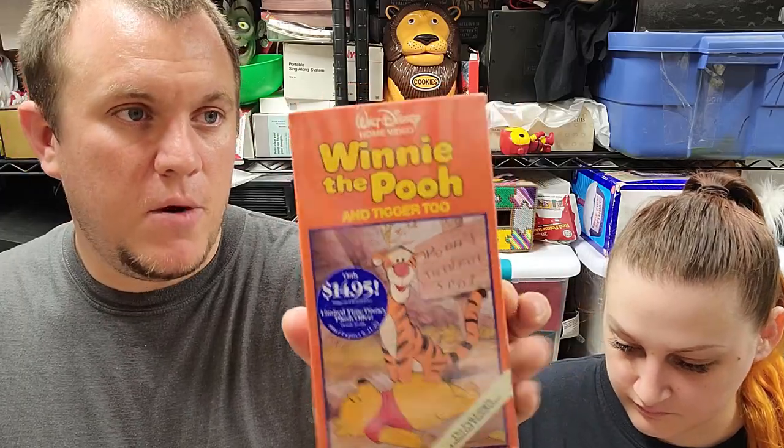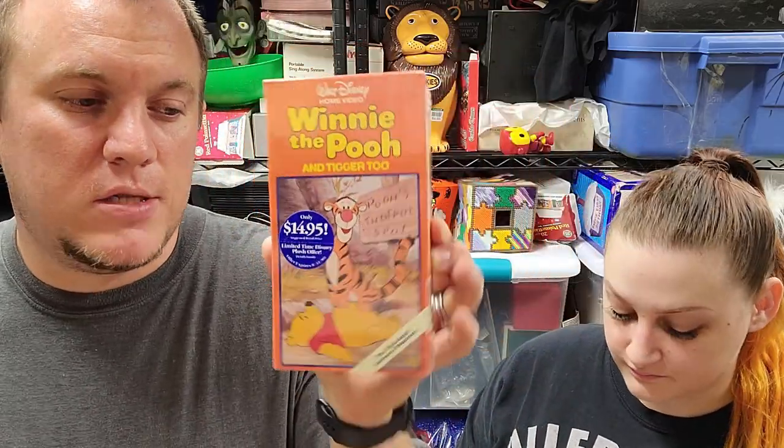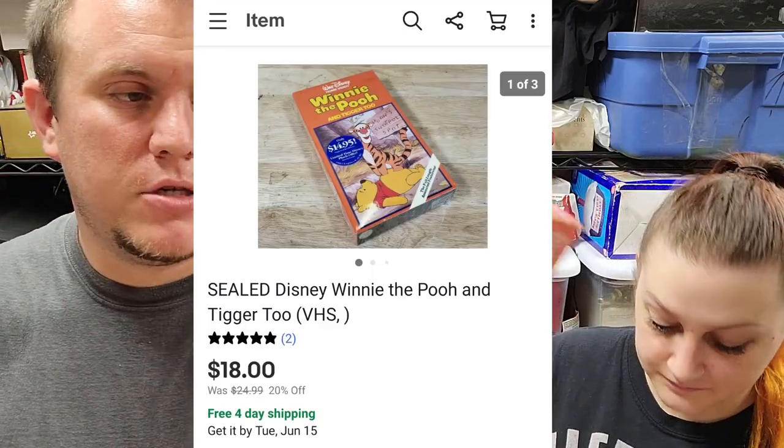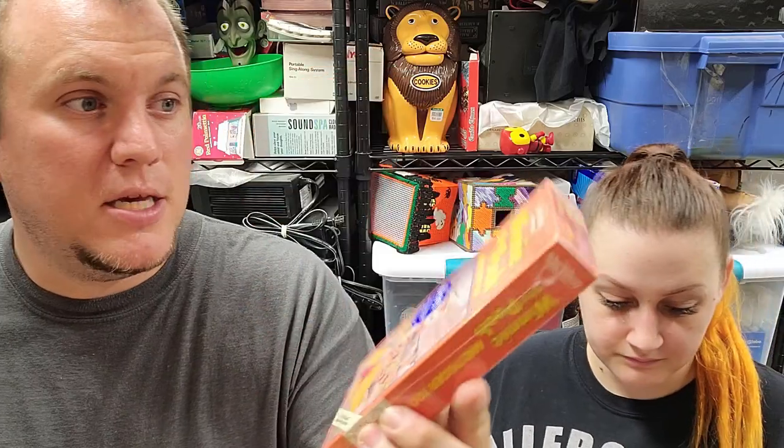Winnie the Pooh and Tigger Too — a little Walt Disney VHS. This one is brand new sealed. I paid $2 at a thrift store, which is a lot to pay for VHS, but I knew these sealed Disney ones sell. It sold for $18 shipped on a best offer to watchers. The clamshell DVD Disney ones that are sealed don't always sell for as much, but these little ones and the sing-along ones do better.